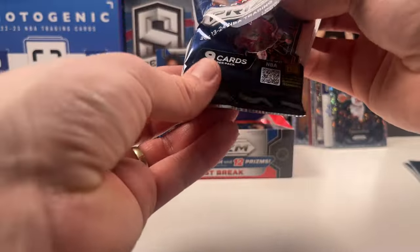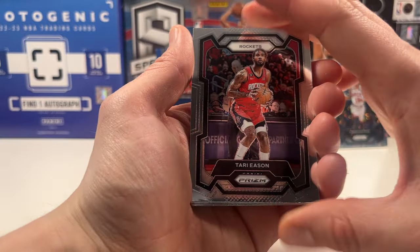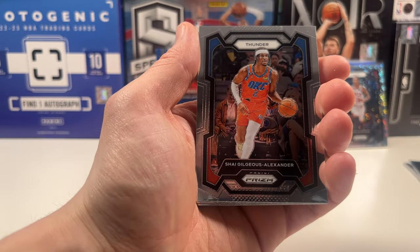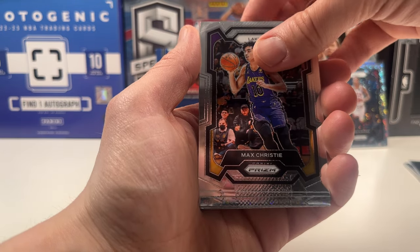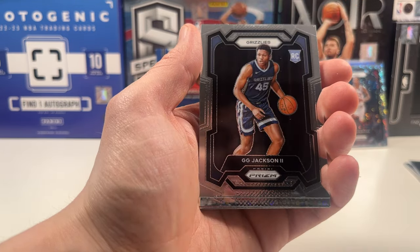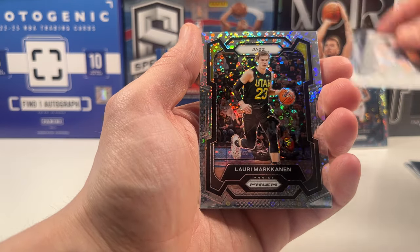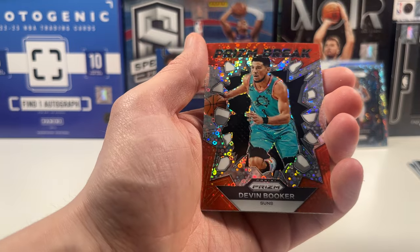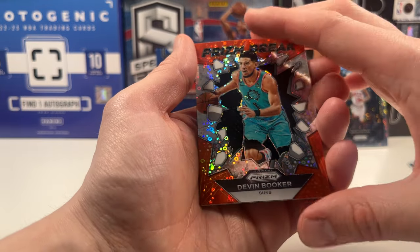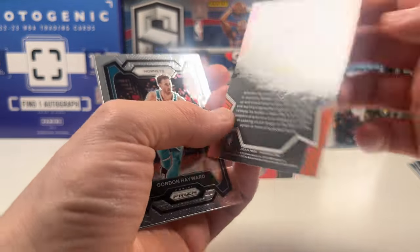I am definitely excited about this box so far. Let's see if we can keep it up. I see a red here — out of 99. We got Shea, Max Christie. Here's the rookie: Gigi Jackson — that's a good rookie, he's been balling. Laurie Markkanen on the Fast Break. And we got a Devin Booker Prism Fast Break — that is a cool-looking card, not numbered but really nice.